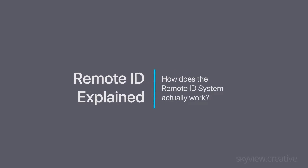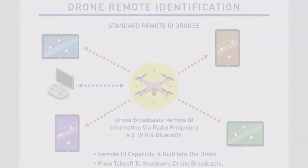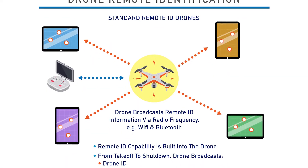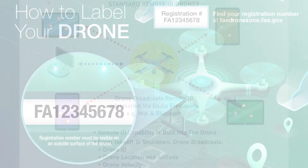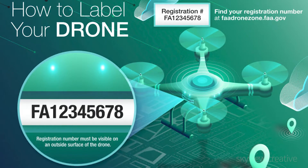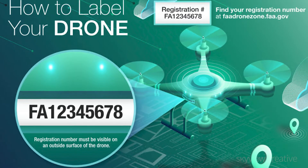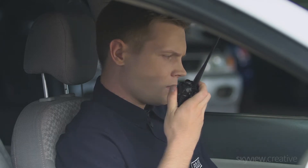How does remote ID work? All drones weighing more than 250 grams will have to broadcast a signal that includes their position, altitude, and serial number. The serial number will be associated with your drone's registration information in the FAA's system, with the goal being that no personal information will be broadcast by the remote ID function. Instead, authorized officials who obtain the serial number will be able to look up owner information in the FAA's system. This is similar to how authorized agencies can check a vehicle license plate for owner information.